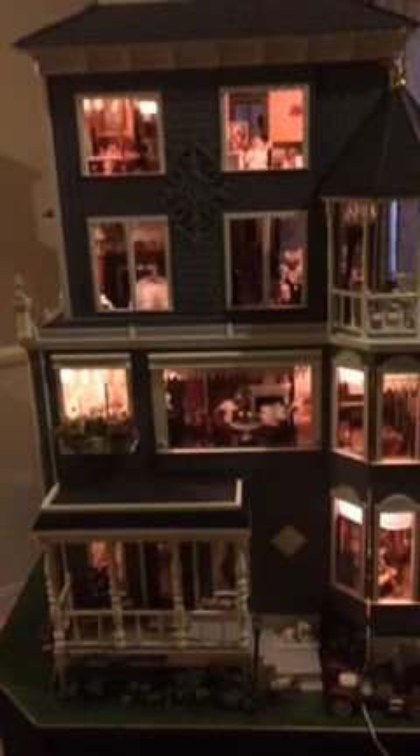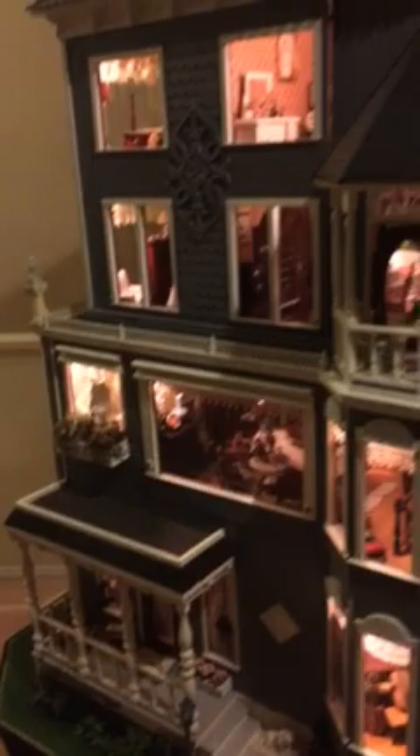I have three dollhouses total. I have one that looks like a miniature museum, and this is actually like my dollhouse where I have the kitchen, the spare bedrooms, the elaborate bathrooms. This dollhouse was built sometime in the 1970s by a guy that worked for Howard Hughes Aircraft.